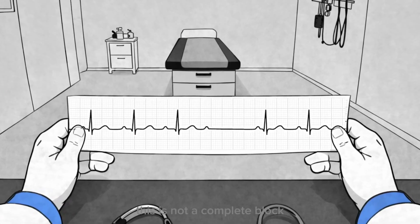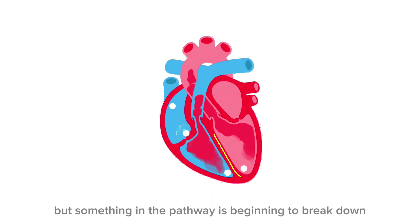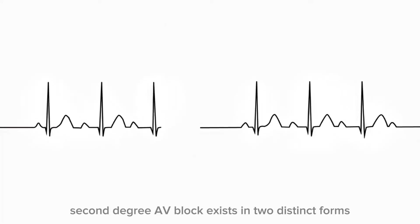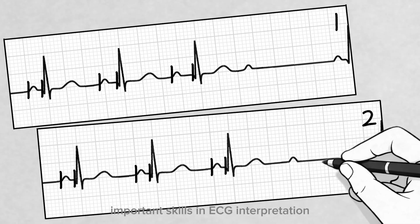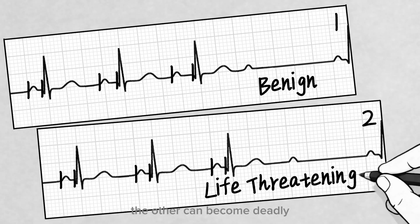This is not a complete block — not yet. The heart is still functioning, still trying to communicate, but something in the pathway is beginning to break down. Second-degree AV block exists in two distinct forms, and understanding the difference between them is one of the most important skills in ECG interpretation. Because while one type often behaves gently, the other can become deadly.